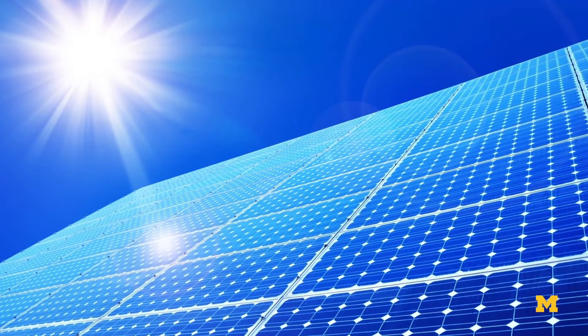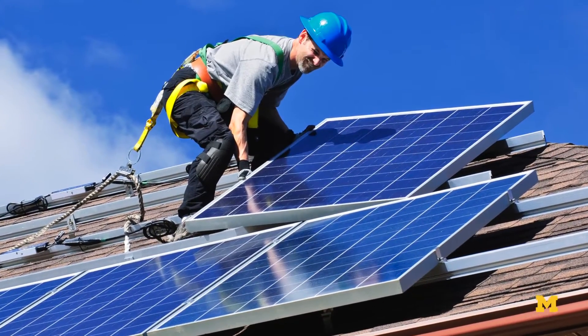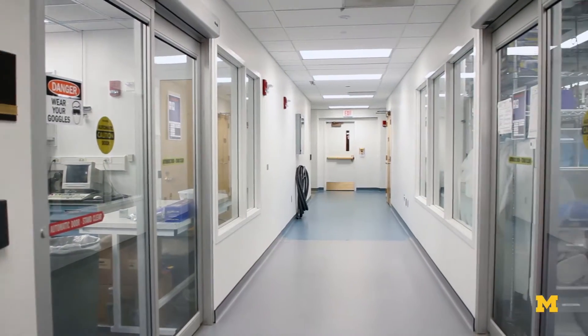One of the hottest topics today among students and in the industrial world is solar cells. In the last few years, solar cells have actually become an economical way of generating renewable energy. They're still pretty expensive to manufacture, and even more expensive to install and keep running. But we're working with novel materials to change the form factor of solar cells.